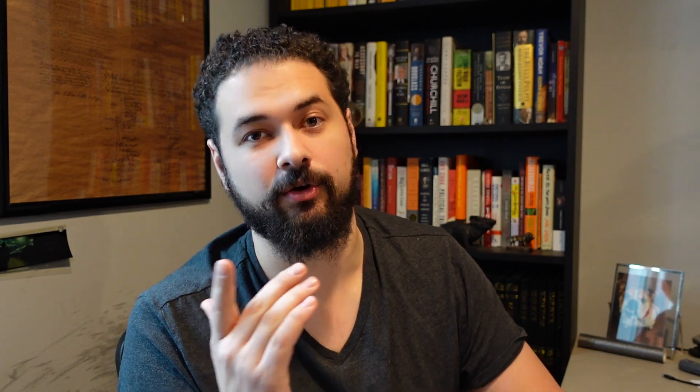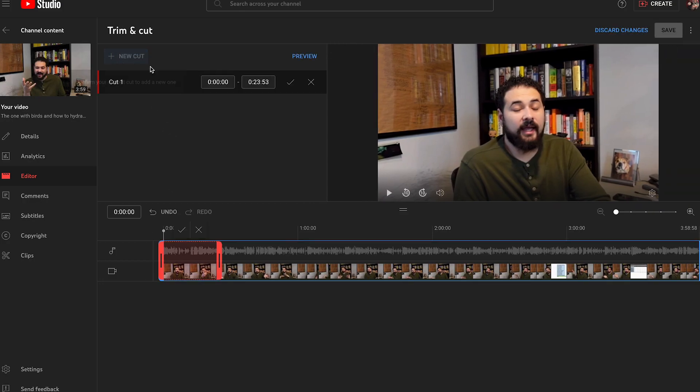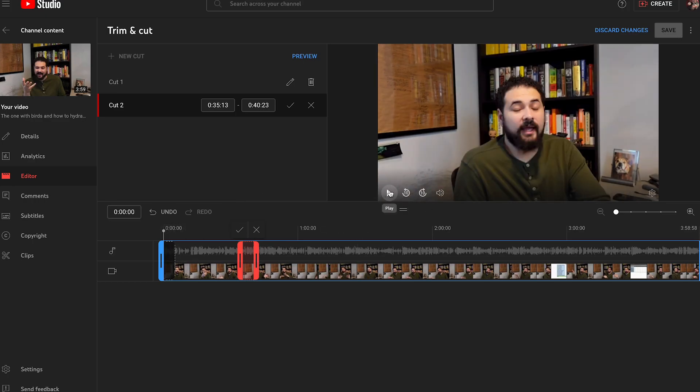That said, I did discover that you can edit a video after you've posted it — like you can cut some parts out. Let me show you. This is a little peek under the covers for anybody that doesn't upload videos to YouTube. We've got an editor over here — click on 'Get Started,' then go to 'Trim and Cut.' So if I want to cut a part of my video, I can select it, hit 'Cut,' and save it. When you go to play the video, it's going to skip over those cut parts.